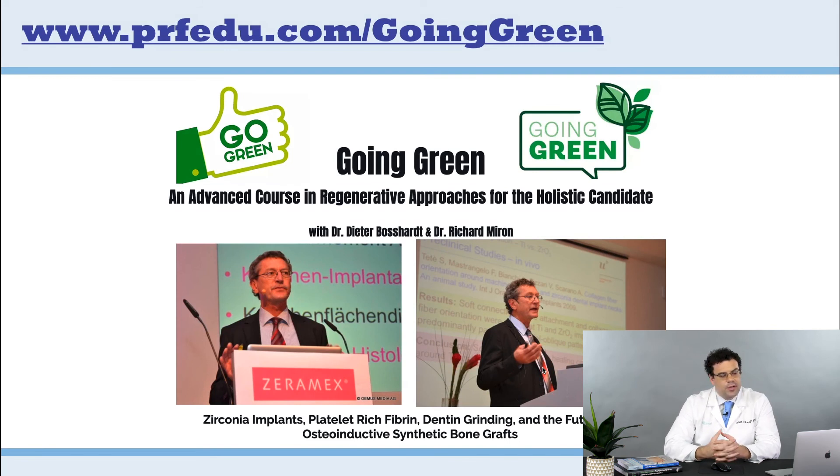For those who want to learn more about zirconia implants, Dieter Bossart is the person to learn from. Every year he comes to Nova Southeastern University in Florida, where he does a course with me covering biomaterials — including zirconia implants as well as more natural biomaterials such as PRF, dentin grinding, and synthetic osteoinductive materials. None of us are fully in the holistic world, but there is a need, because more and more patients want natural options. You can find this course at purefedu.com under 'Going Green.' Thanks everybody, see you next week.